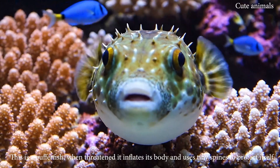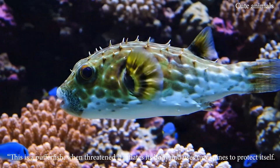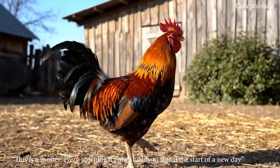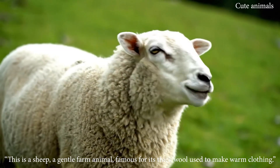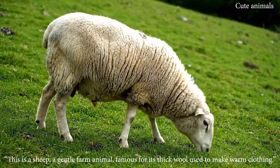This is a puffer fish; when threatened, it inflates its body and uses tiny spines to protect itself. This is a rooster; every morning it crows loudly to signal the start of a new day. This is a sheep, a gentle farm animal famous for its thick wool used to make warm clothing.